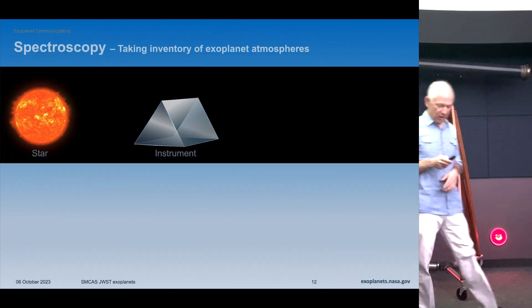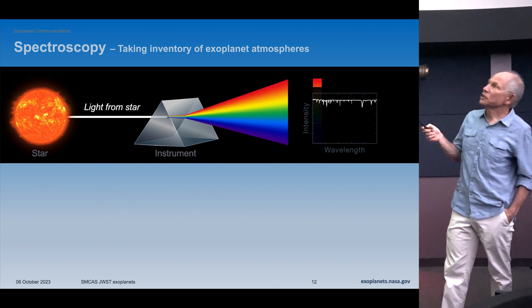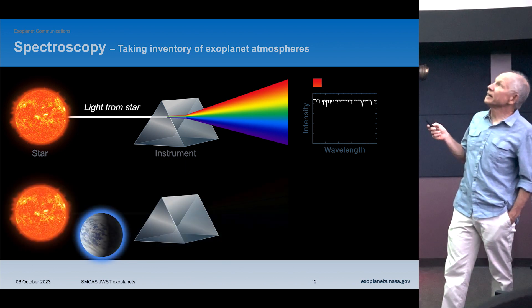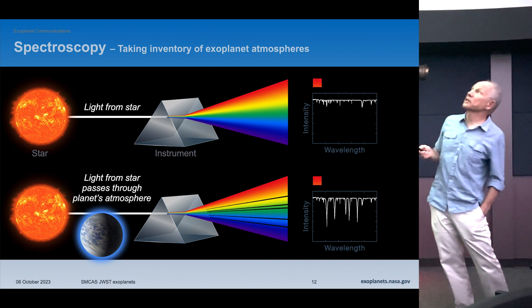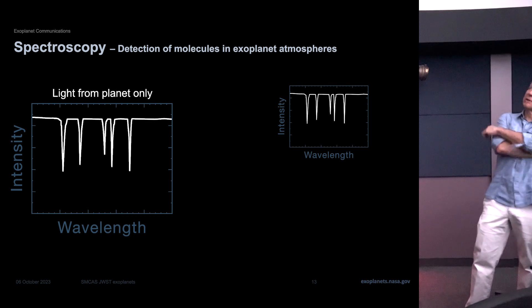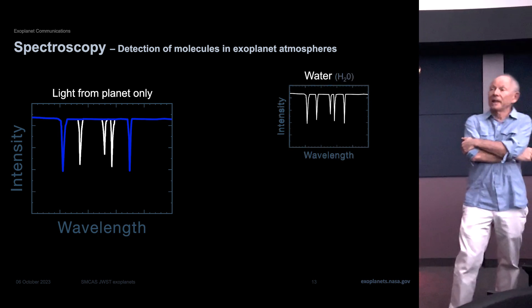This is how transit spectroscopy works — the technique we use to study what's in a planet's atmosphere. If a planet transits the star, you take the light, spread it out, and get absorption lines from both the star and planet. You subtract what's in the star and get just what's in the planet. It's a lot like the transit technique, but we disperse the light into constituent colors. That is the technique Webb is using on essentially all of the planets it's observing.